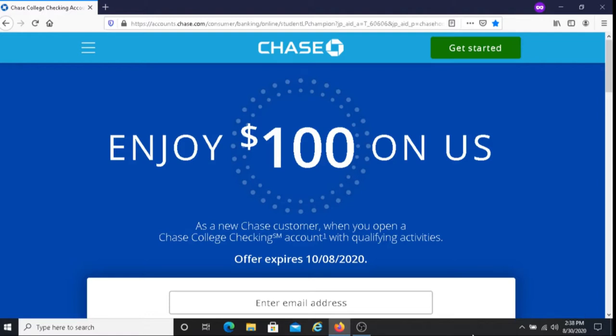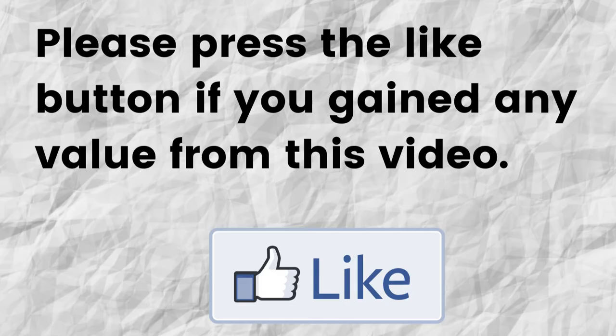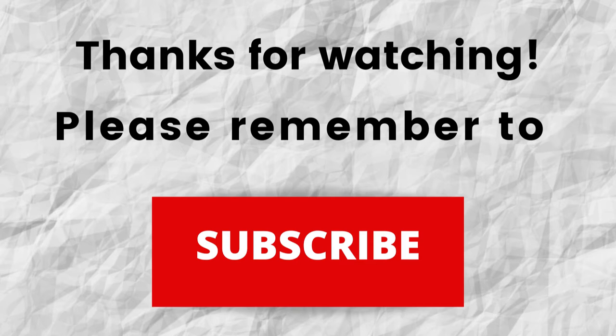Hopefully I was able to give you some valuable information about how to make some extra money as a college student. If so, please press the like button — it really helps this video grow. Also, don't forget to subscribe to my channel so you won't miss out on future content.